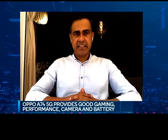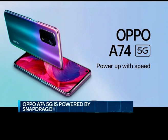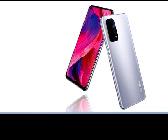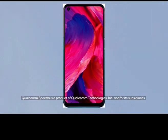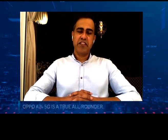The Oppo A74 5G is indeed a beautiful design. With this device, we want to make sure users don't need to compromise on any features they desire — whether it's gaming, camera quality, device performance, or long-lasting battery experience. The A74 5G is powered by the Snapdragon 480, which is very powerful for this design. It comes with a triple camera setup — a 48-megapixel sensor powered by Qualcomm's Spectra ISP with AI-enhanced features — capable of taking stunning photographs under all conditions. All in all, the Oppo A74 5G is a true all-rounder that will serve consumers for several years.